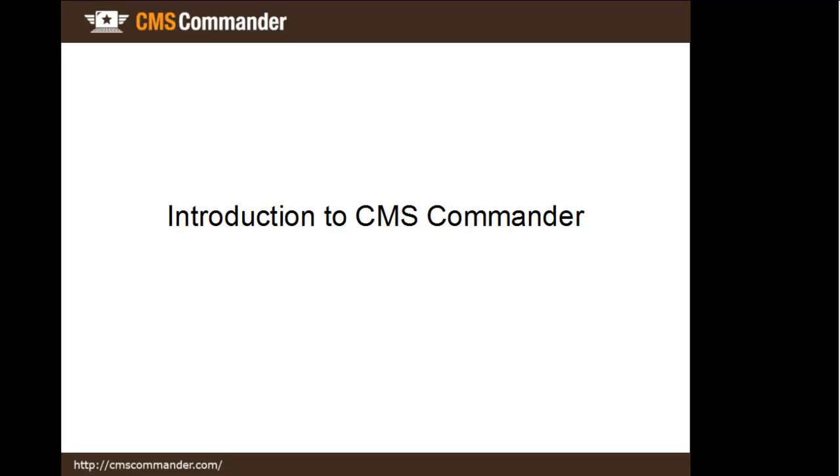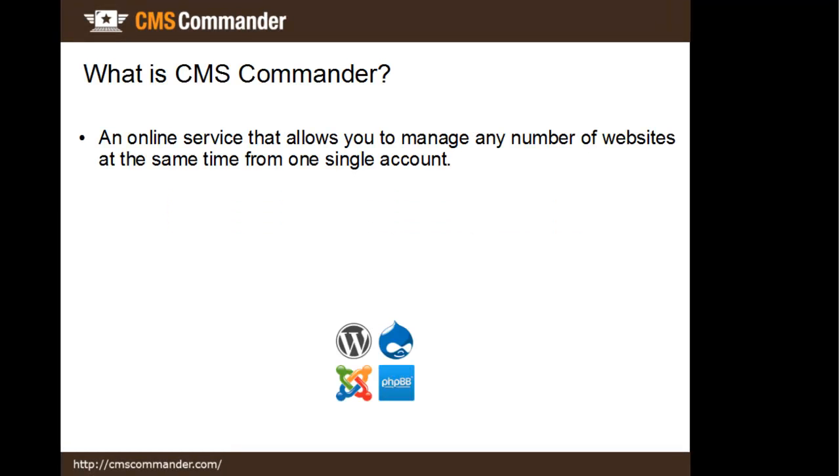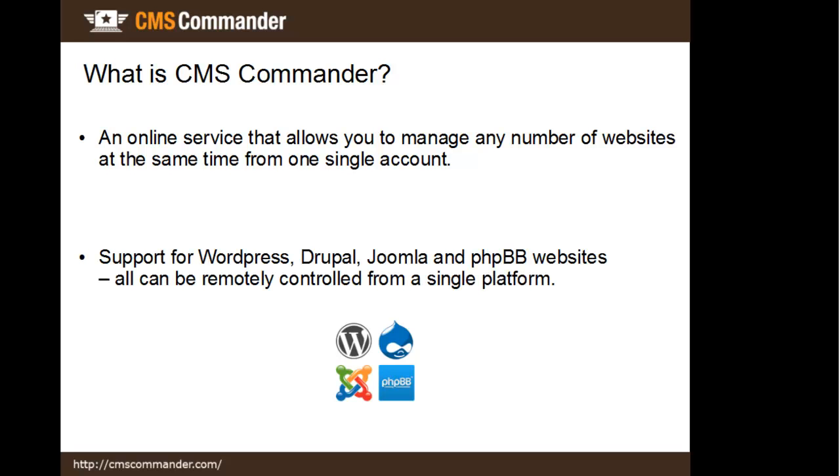Welcome to this short introduction video, in which I will explain what CMS Commander is and how it can help you. Basically, CMS Commander is an online service that allows you to control all your websites remotely from a single account. Currently, it supports WordPress, Drupal and Joomla websites, as well as PHP BB forums, which can all be managed together from your CMS Commander account.